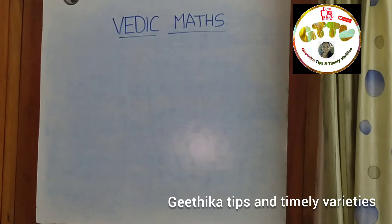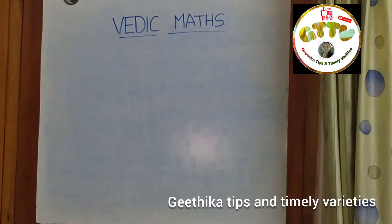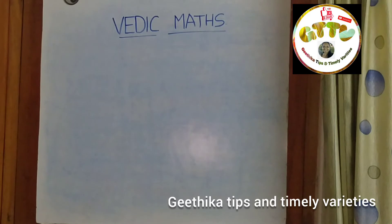Some people asked us to make videos on Vedic Maths. As we are masters in this stream, we are going to upload videos regarding Vedic Mathematics every Tuesday and Saturday. Stay tuned to our channel, Geetika Tips and Timely Varieties.